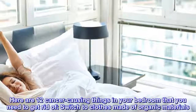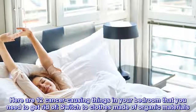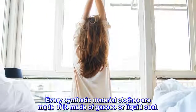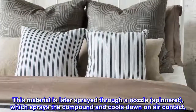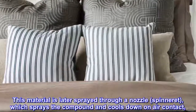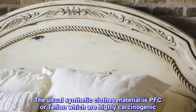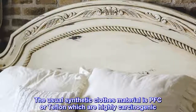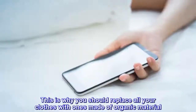Switch to clothes made of organic materials. Every synthetic material clothes are made of is made of gases or liquid coal. This material is later sprayed through a nozzle, or spinneret, which sprays the compound and cools down on air contact, creating threads which are woven together to create fabric. The usual synthetic clothes material is PFC or Teflon, which are highly carcinogenic. This is why you should replace all your clothes with ones made of organic material.